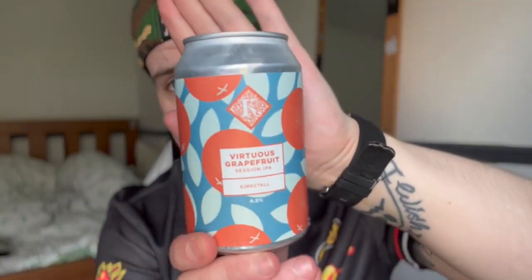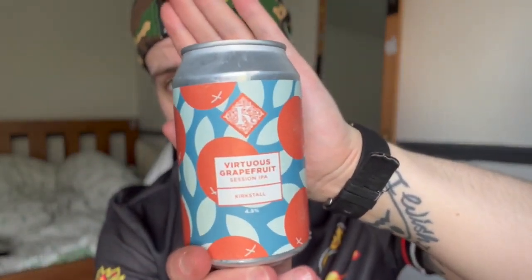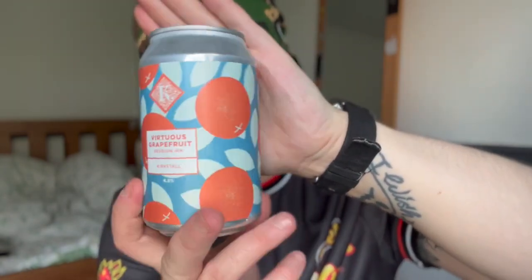This one's got a nice can again. If I didn't see the name, I would have assumed these were oranges, but it's called Virtuous Grapefruit — Kirkstall Virtuous Grapefruit Session IPA. The Grapefruit Edition of their Session IPA, extra citrus and extra delicious, vegan friendly and gluten free. 4.5% volume. Now I said earlier I'm not really a fan of grapefruit in my beer anymore — I don't dislike it, it's just not something I'd pick above other things. I still do like it, just not as much as I thought I did.